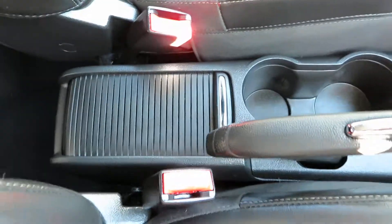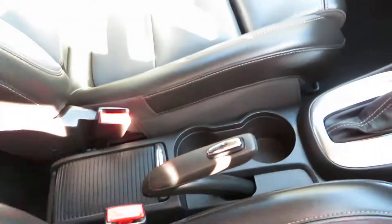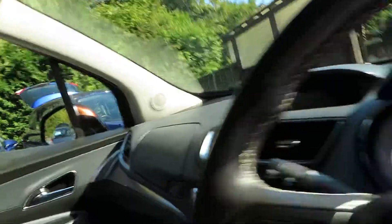There are some cup holders and storage, plus a driver's armrest. What a lovely, lovely car.